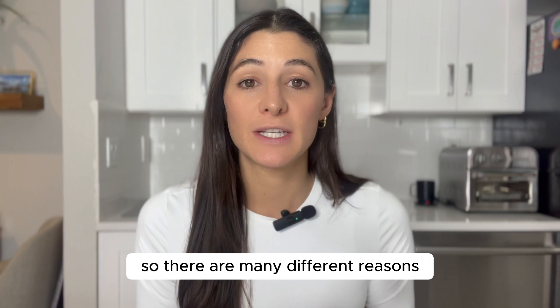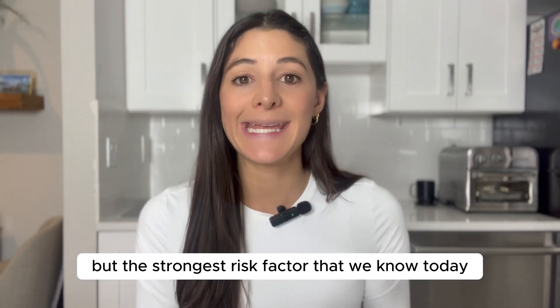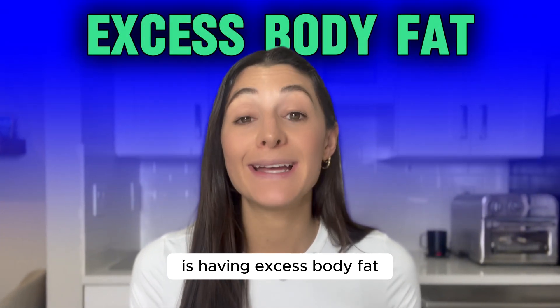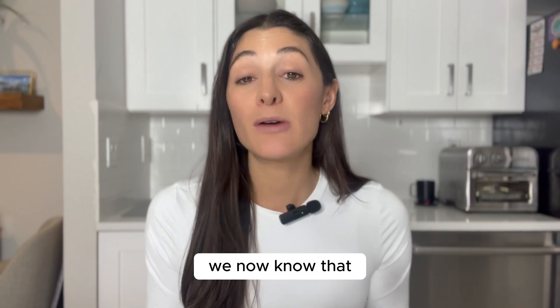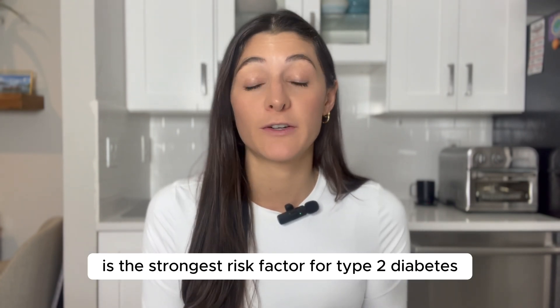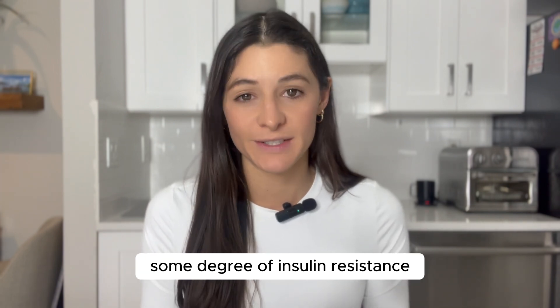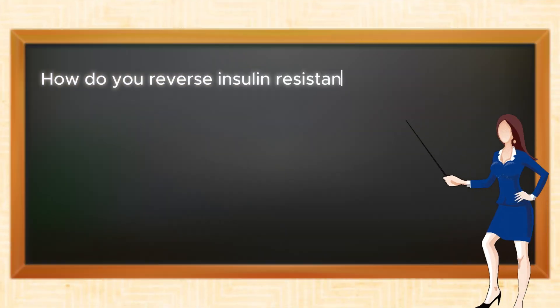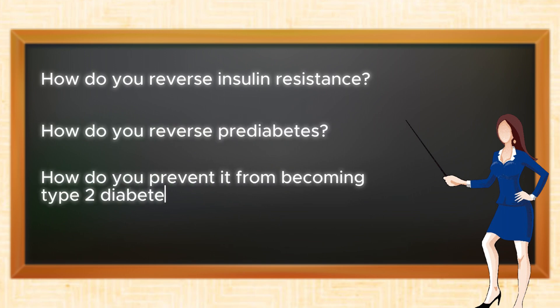There are many different reasons why insulin resistance develops, but the strongest risk factor we know today is having excess body fat — especially excess fat around the abdominal area. Having this excess abdominal fat is the strongest risk factor for type 2 diabetes and will always cause some degree of insulin resistance. So how do you reverse insulin resistance and pre-diabetes, and prevent it from becoming type 2 diabetes?